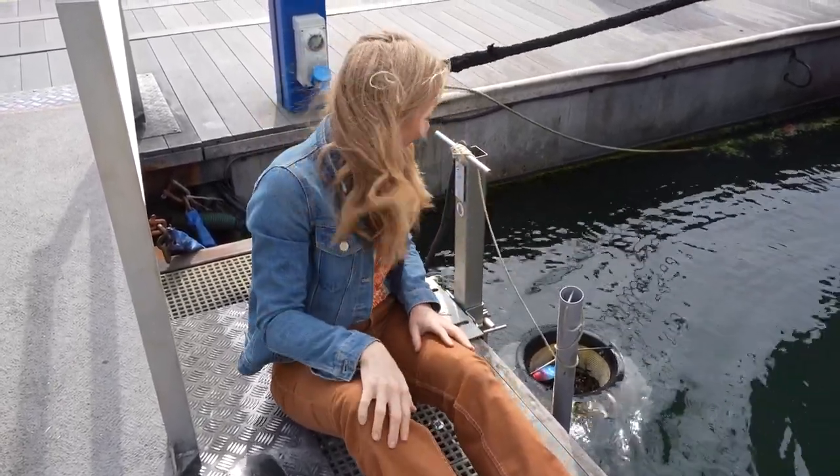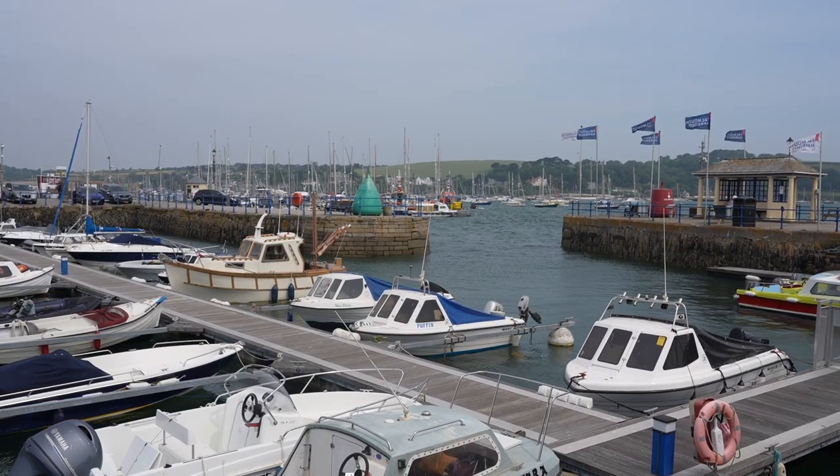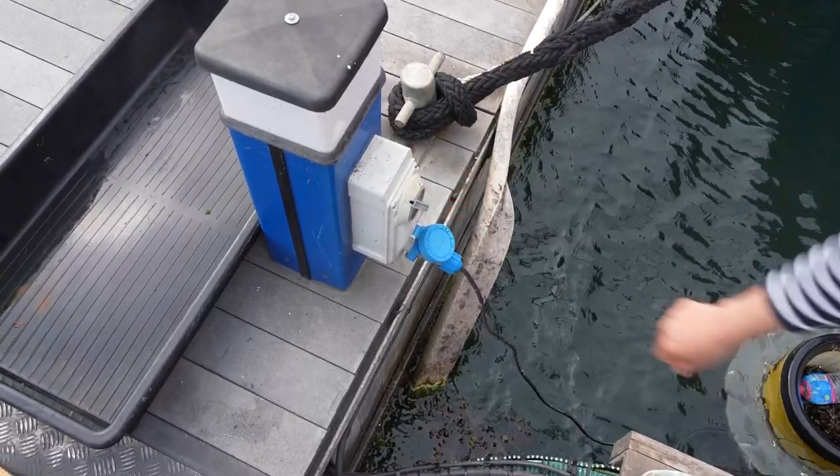It looks like it's nearly full. This is Vicki, who works for the harbour, and it's one of her jobs to empty the sea bin every day. Vicki, can you explain what we have to do to empty it? Sure — well, what we do is we turn it off.